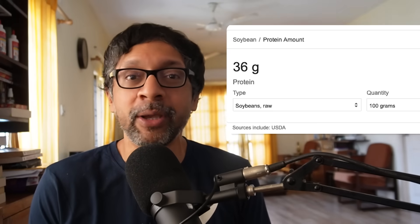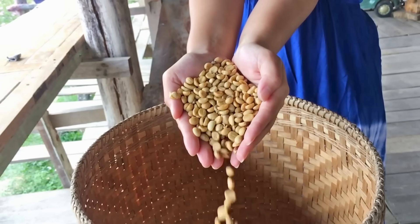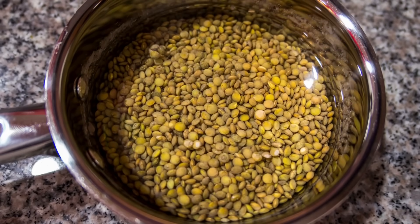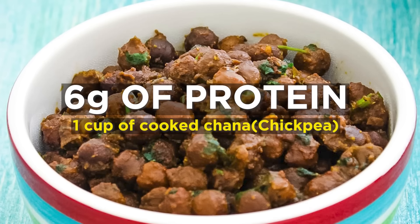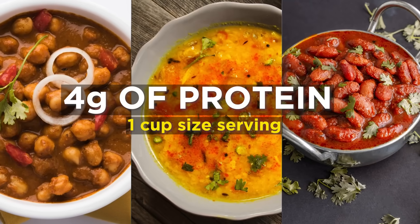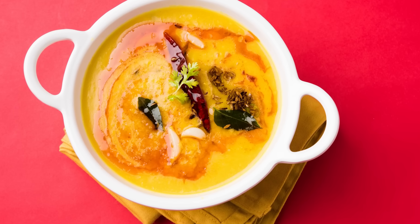Now let's get to plant protein. A common confusion is that when you Google for protein content in dal, chana, etc., you get the values for the uncooked dal. So when you see 38 grams of protein for 100 grams of soybean, that is raw soybean — and we can't digest raw dals. When you soak and cook them, they absorb water and that makes up most of their weight. So if you eat a cup of cooked chana, that is 6 grams of protein. But we often eat dal, rajma, or chana in a gravy — in that case, assume 4 grams per cup-sized serving: a cup of dal, a cup of sambar, etc. If it's too watery, count less.